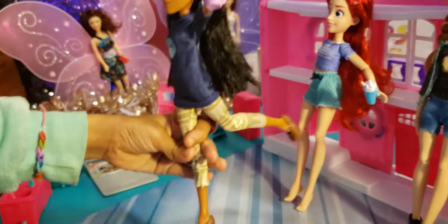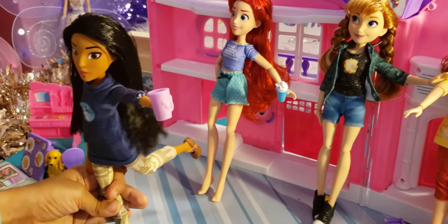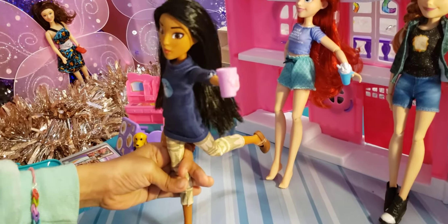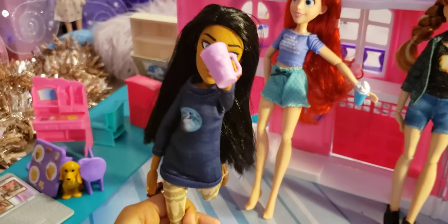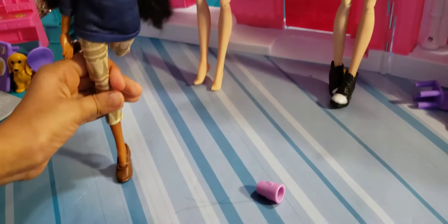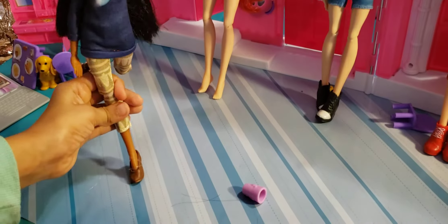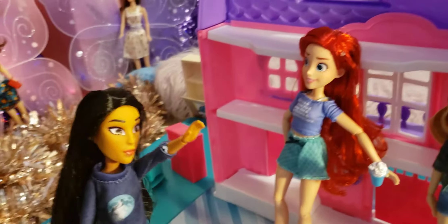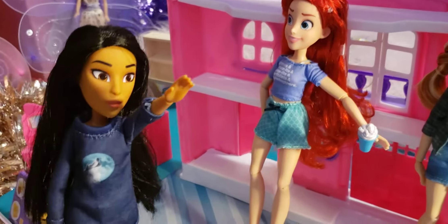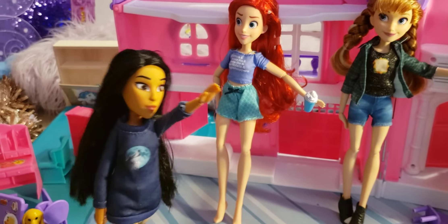Pocahontas has a pink cup with iced tea — not hot chocolate — which is her favorite drink. During roleplay, her tea spills, and Ariel offers to get her a new one. In return, Pocahontas compliments Ariel's fishtail pants, cool shirt with the random saying, and her clip and red hair.